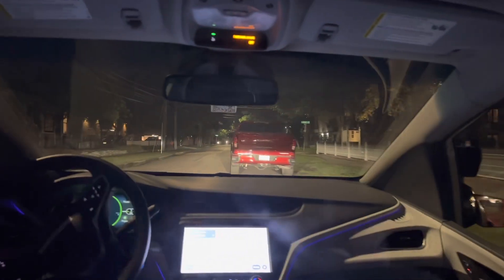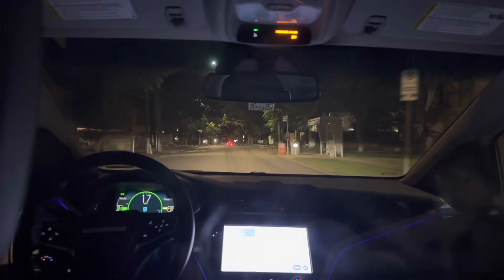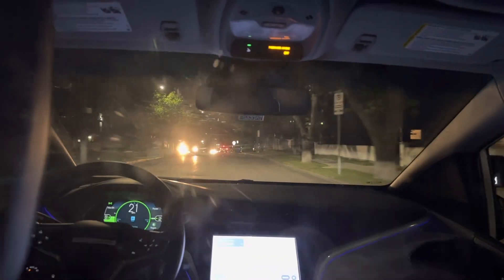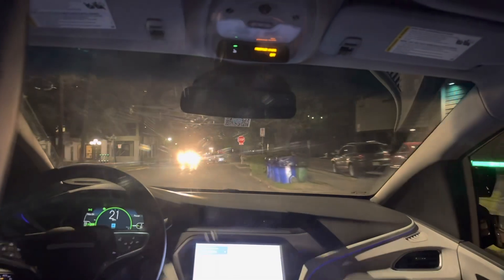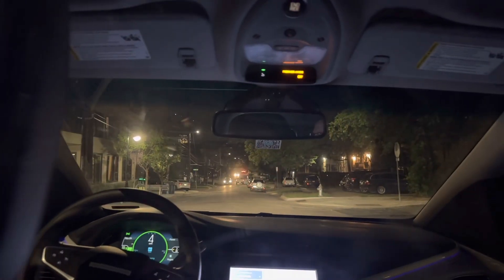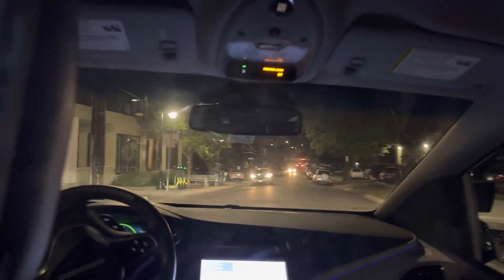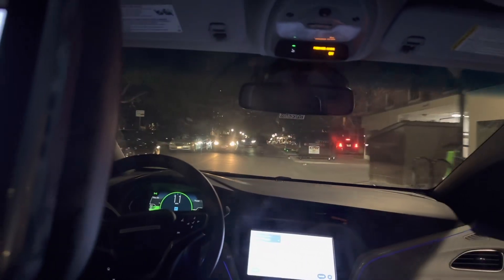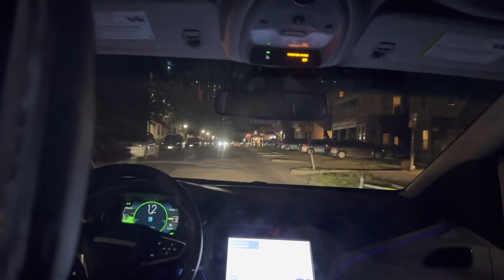I wasn't sure if it was going to move over, but it did. It's almost like riding with a teenager who's been driving for a little while but still isn't a hundred percent confident in exactly what to do. We're going to take a left-hand turn at a stop sign — a four-way stop — so other cars are going to stop for it too. There are some rough potholes, and it's a Bolt so it's not got serious suspension by any means.